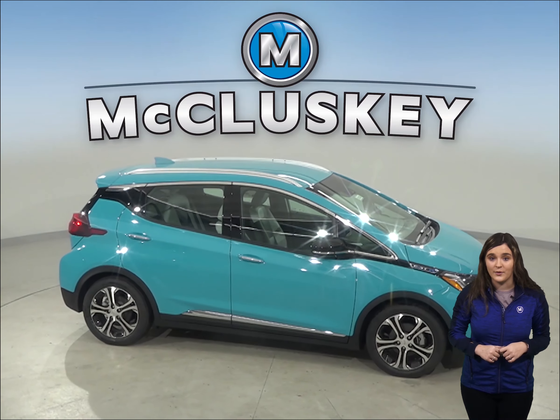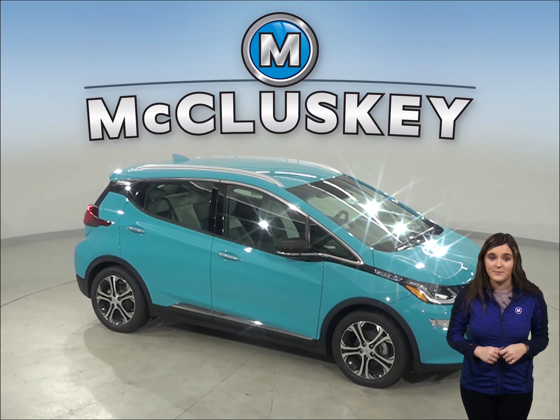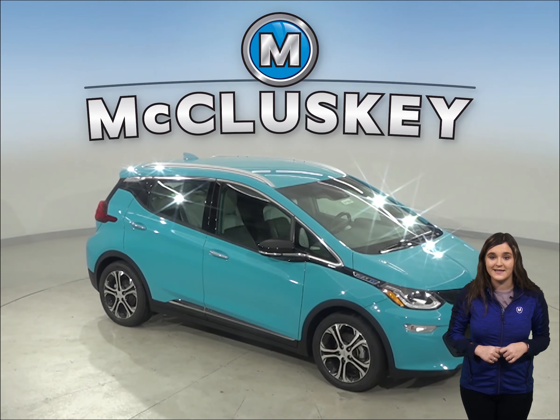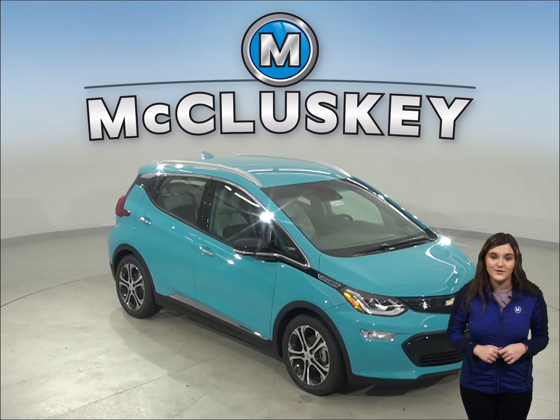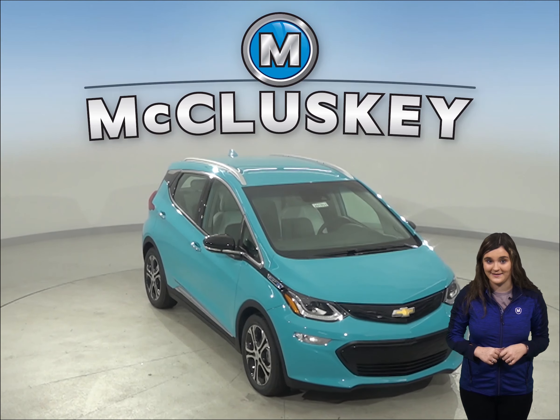The Nexo and the Bolt both offer heated seats. The Premier package on the Chevrolet Bolt offers heated rear seats to keep your passengers nice and comfortable also. The rear passengers of the Nexo will be shivering without rear heated seating.